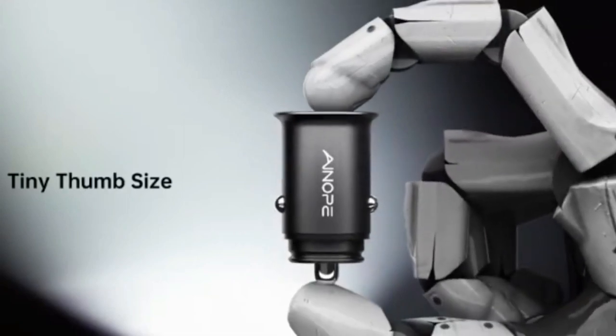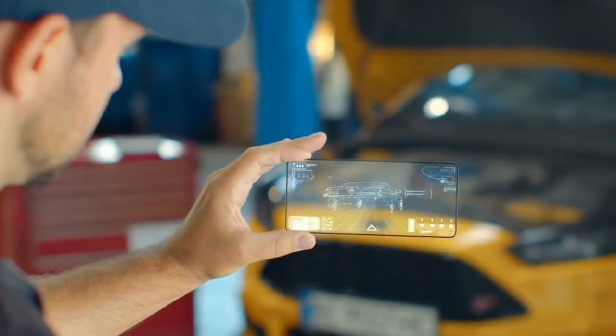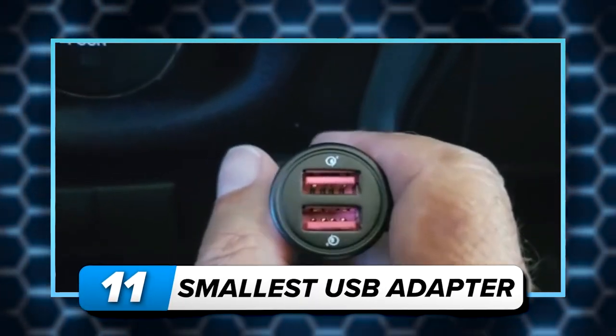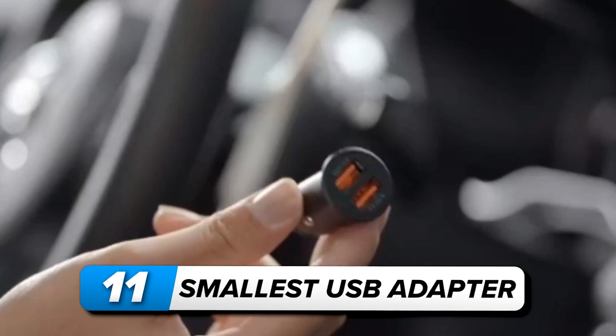From a thumb-sized USB adapter to a cleaning gel that can clean almost anything, here are 11 coolest car gadgets and accessories in 2024. Number 11: smallest USB adapter. Experience the ultimate compact charging with the A&OP smallest USB adapter.